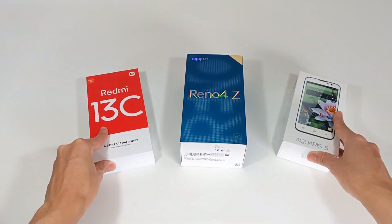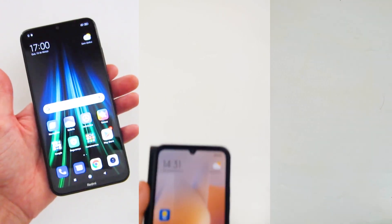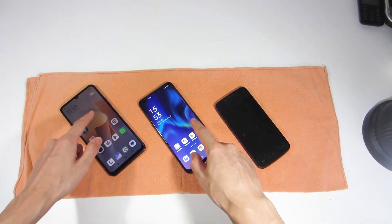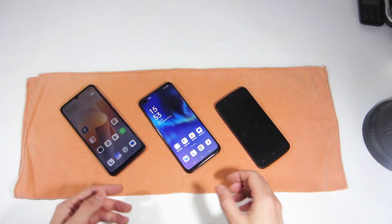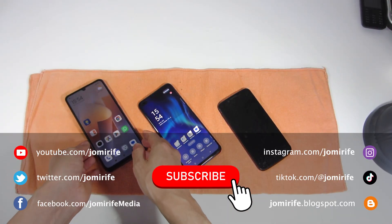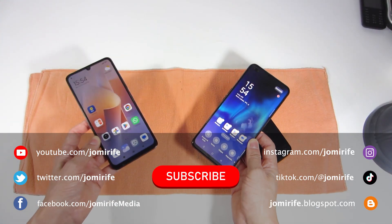These are the main specifications and technology features you should take into consideration to choose the ideal smartphone for you. I hope you enjoyed this video and it helped explain the specifications of a smartphone to choose the best one for you. Subscribe to the channel because I bring new products every week, like the video to help the channel grow, and if you have any questions, write in the comments.